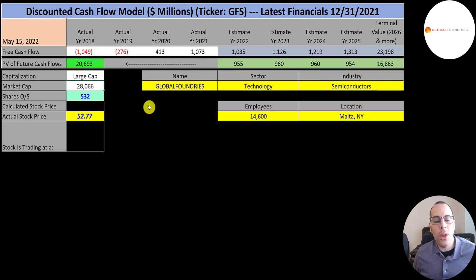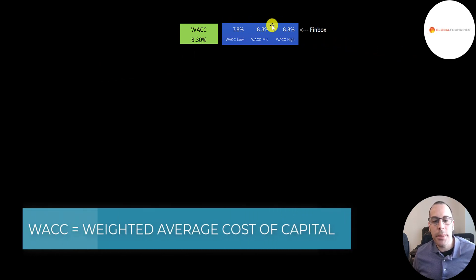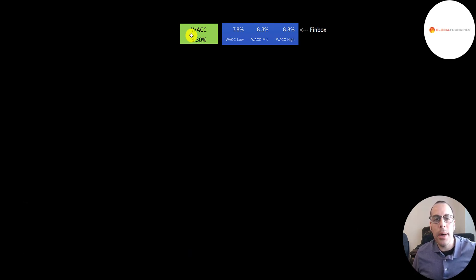The third company we're going to look at is Global Foundries. Their latest financials are as of 12-31. This is a large cap company, $28 billion market cap. They're trading at $53 a share and they have 532 million shares outstanding. They had negative free cash flows in 2018 and 2019, finally turned it positive in 2020, and then it was much bigger in 2021 at over $1 billion. They do have negative net income every single year. They did have the highest revenue ever in 2021 at $6.6 billion, only 6% higher than 2018. The WACC on Finbox ranges from 7.8% to 8.8% — I use the WACC of 8.3%.